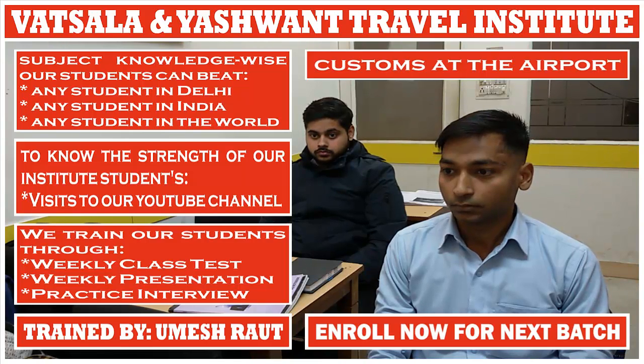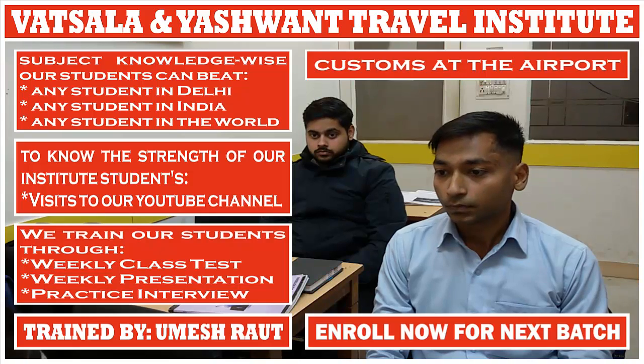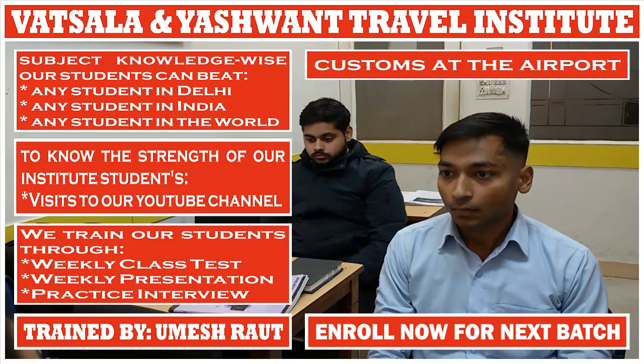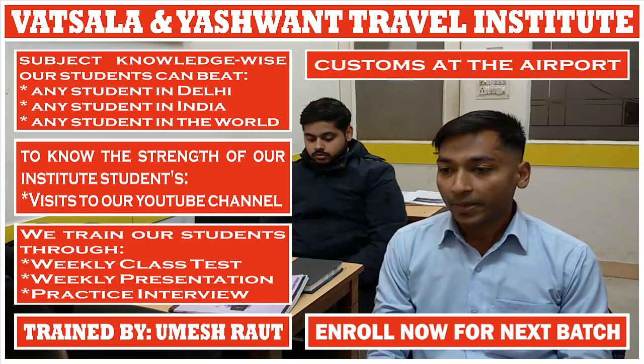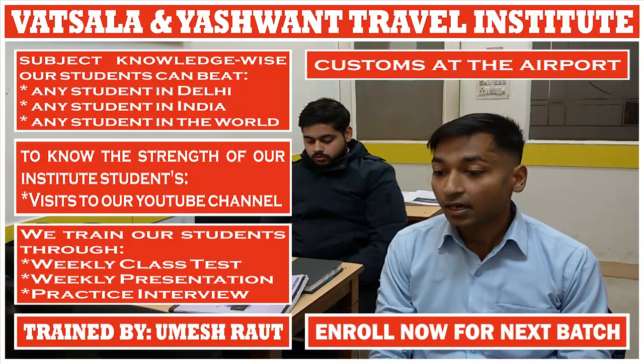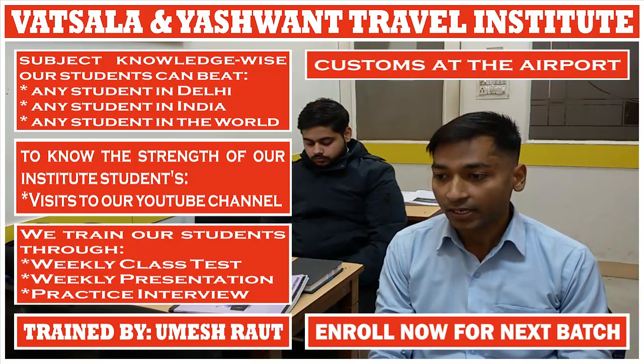When is the blue channel used? If the passenger is travelling within Europe. When will the traveller go to the red channel for custom inspection? If the passenger has purchased goods from another country and those goods are for selling purpose, or the goods are more than the personal duty-free allowance, or the passenger has to declare money — in that case the passenger needs to go to the red channel.